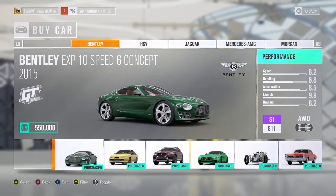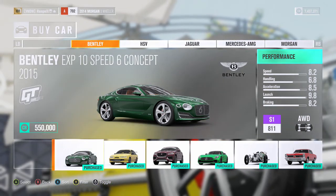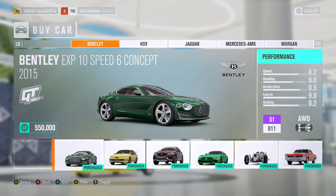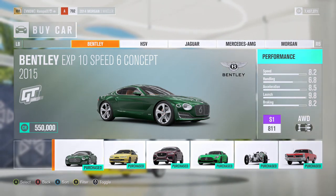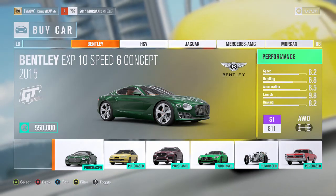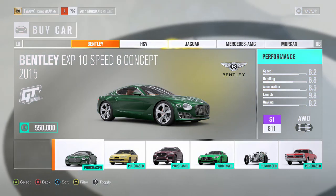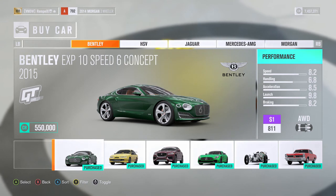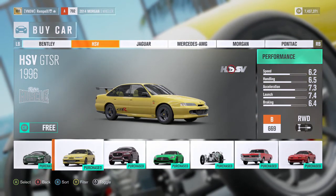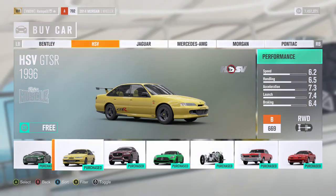There's a little bonus for you guys at the end, which might be spoiled in the title, but stay tuned. First we have the Bentley EXP Speed 6 concept — it looks really cool, it looks like it has a big gigantic 6 in the front, which I think is a turbo. Next we have the HSV GTSR 1996 retro muscle.